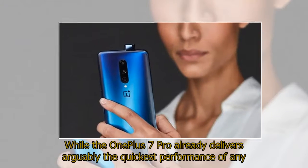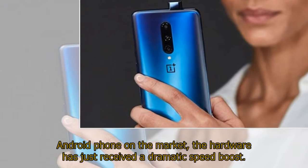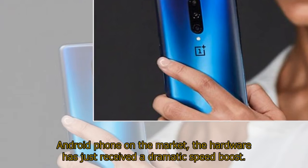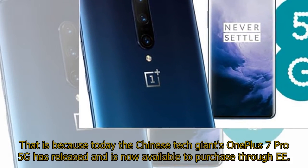While the OnePlus 7 Pro already delivers arguably the quickest performance of any Android phone on the market, the hardware has just received a dramatic speed boost. That is because today the Chinese tech giant's OnePlus 7 Pro 5G has released and is now available to purchase through EE.